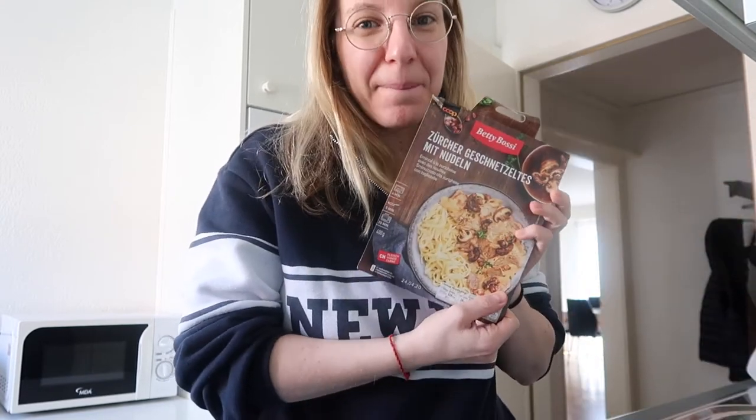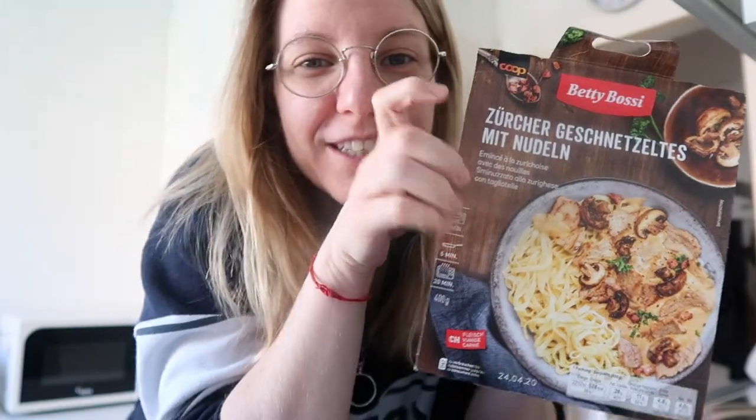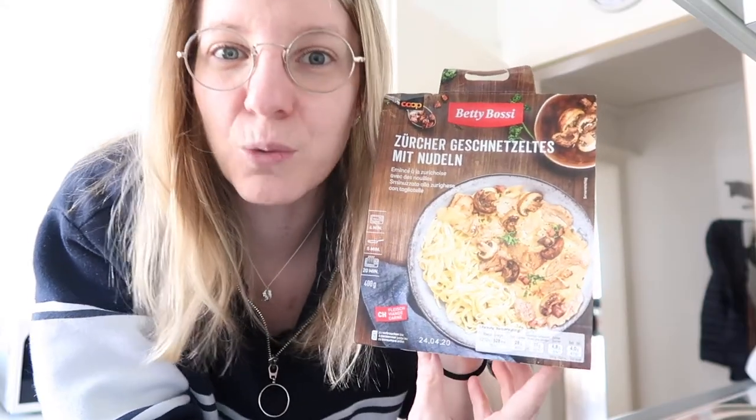Day five and the last day of my Swiss prepared meal series. Today we have Zürich Geschnetzeltes mit Nudeln. From the first word you can tell this is a typical dish from Zürich. Zürich Geschnetzeltes translates as 'sliced meat Zürich-style.' It was first mentioned in a cookbook in 1947 and consists of sliced veal strips, white wine, cream — of course there is cream, how can there be a Swiss dish without cream — mushrooms, and demi-glace, which is apparently a rich brown sauce. Normally it would be served with Rösti, but in this case it is served with noodles.